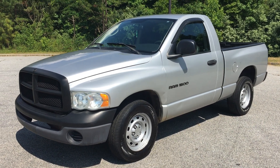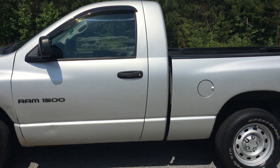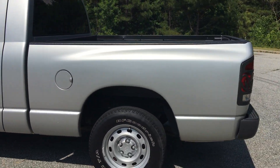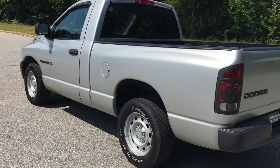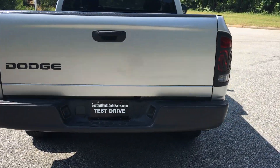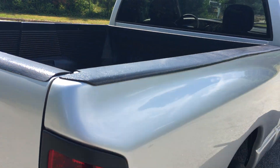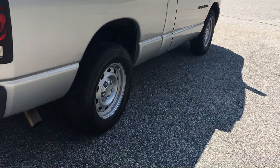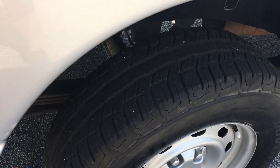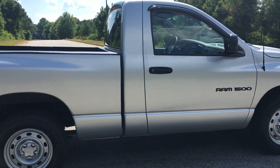Today I'm gonna do a walk-around of my 2003 Dodge Ram 1500. It's a single cab. It's got a bed liner and the Magnum V6 in it — I think it's 3.7 liter. Here's the bed liner. It's got good tires all the way around. It's a great little work truck.